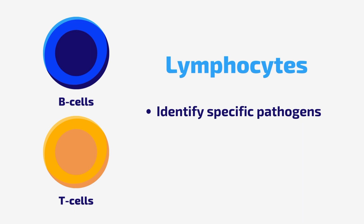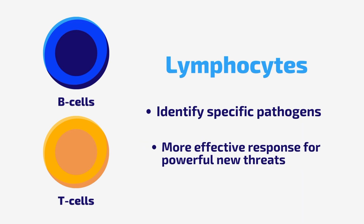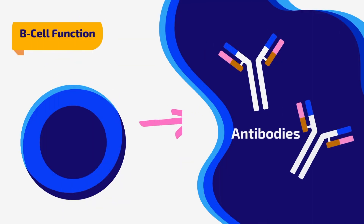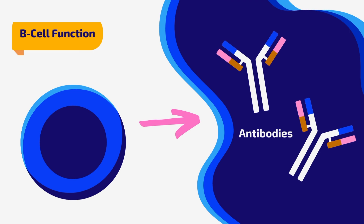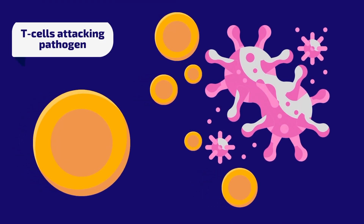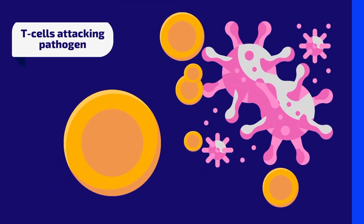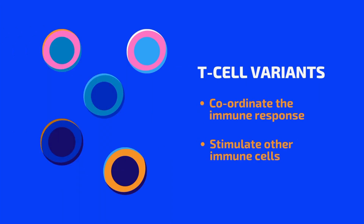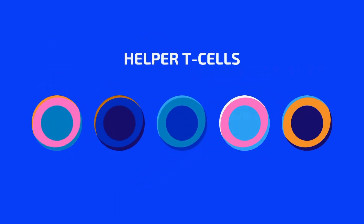B and T lymphocytes help to identify and destroy specific pathogens, allowing the body to produce a more effective response to new threats. B cells make antibodies, which are proteins that recognize and bind to specific pathogens. This binding helps to neutralize the pathogen and makes it easier for other parts of the immune system to destroy it. T cells directly attack infected cells, and T cell variants are also involved in helping to coordinate the immune response and stimulate other immune cells to attack the pathogen. Such variants are known as helper T cells.